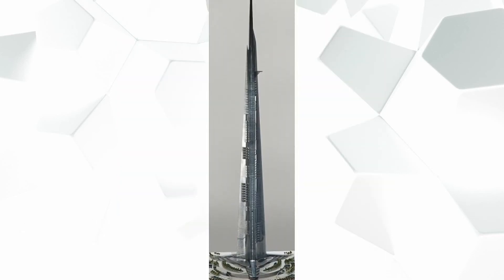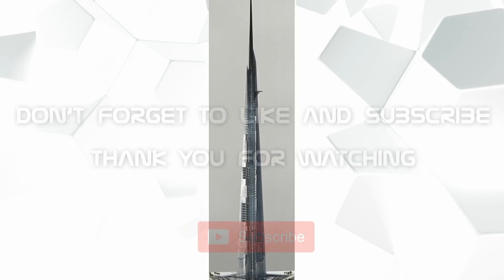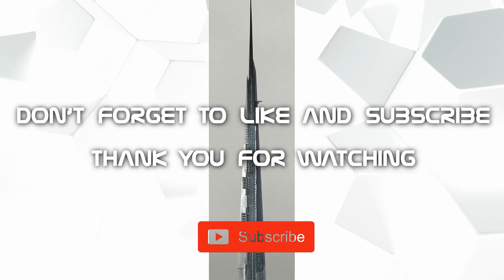So where do you think the next tallest building will be built? Comment down below, and don't forget to like, share, and subscribe. Thank you for watching.